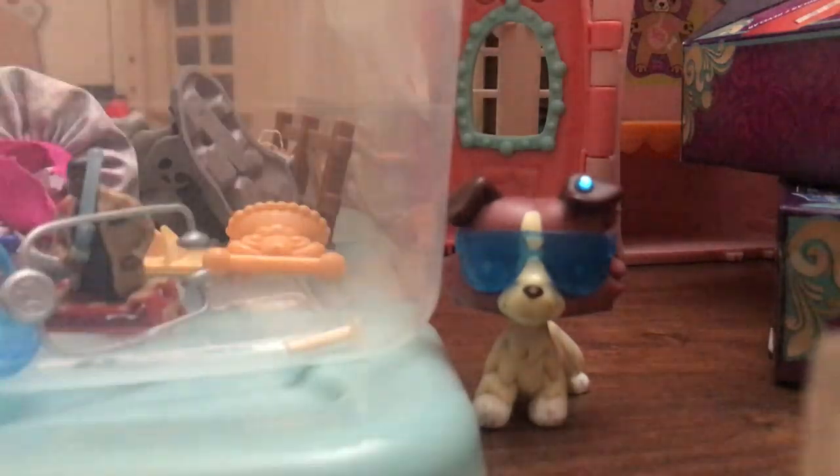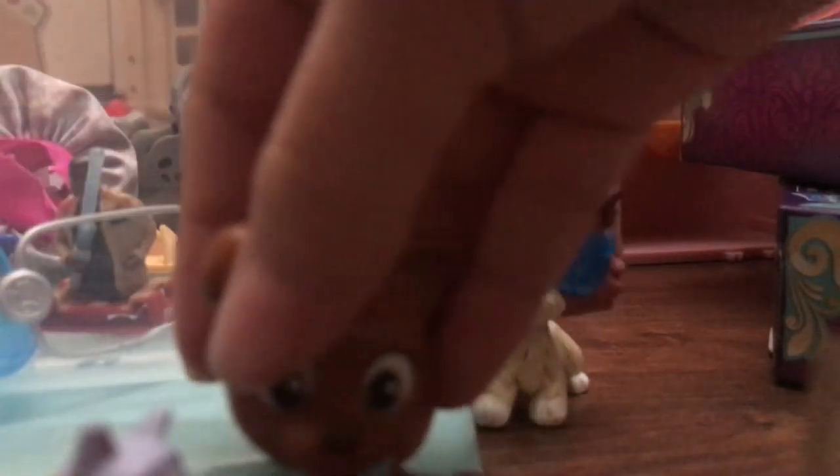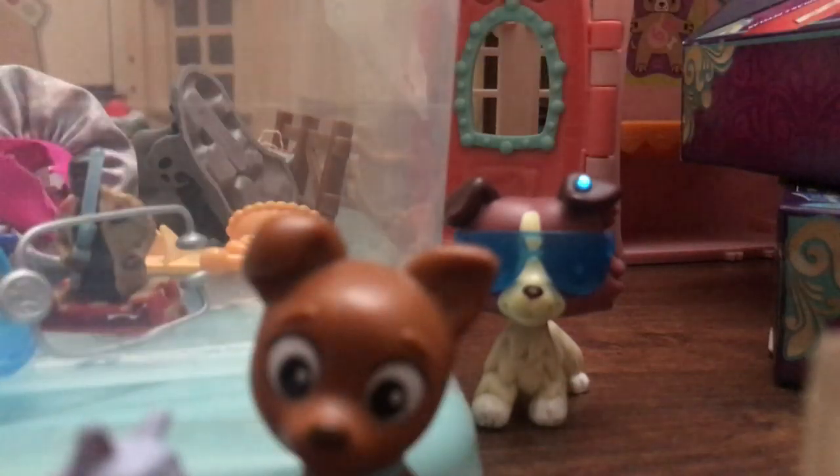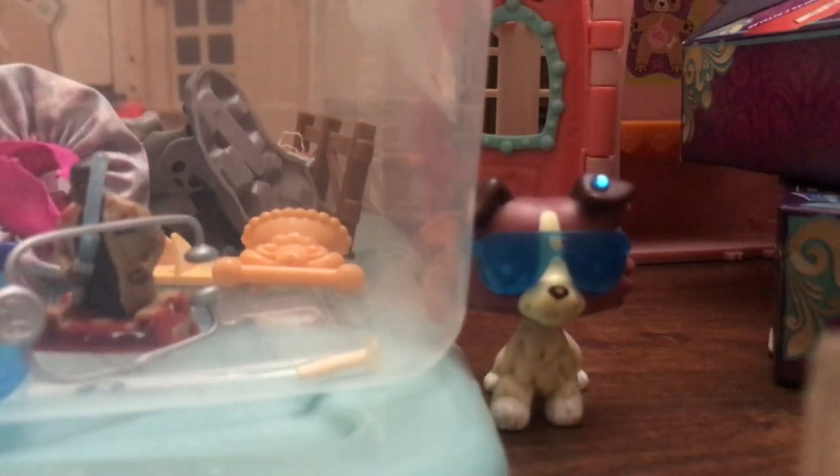Here we have the little cupcake liner for the cupcake seat — gonna put it here. Another dinosaur, pretty cute. We have Simba from the Lion King. Barbie dog. We have Chloe. We have this dog that I'm in love with — literally in love with — because this used to be my old dog. Hashtag I miss the old dog, I really do.